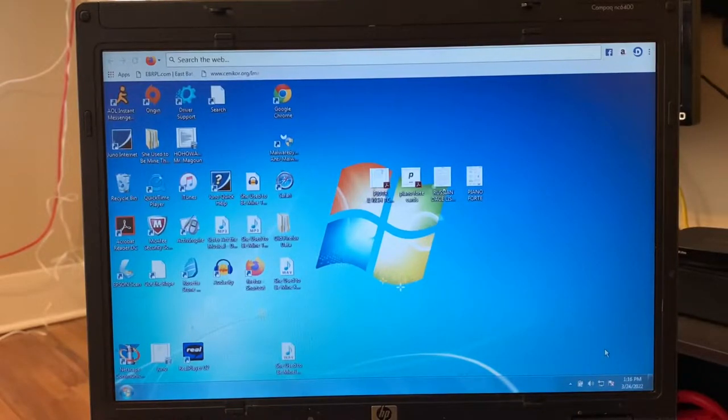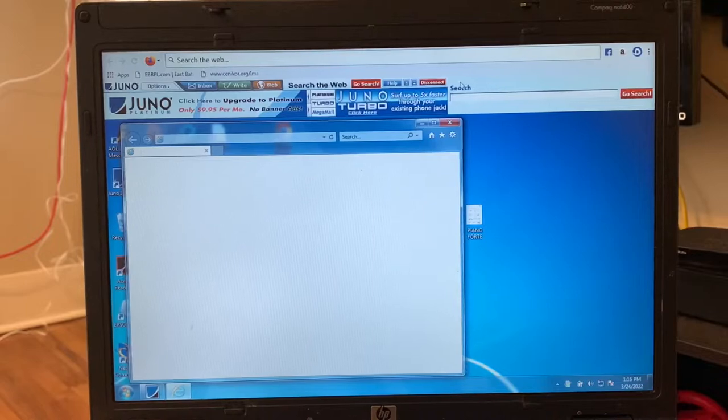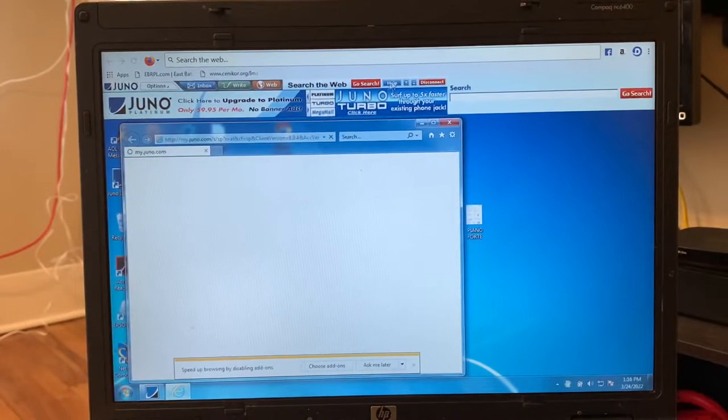My stuff should pop up. Here it goes — look at all this! Juno Platinum, click here to upgrade to Platinum, only $9.95 per month, no banner ads. Okay, so this must be an old ad. Juno Turbo — click here, surf up to five times faster through your existing phone jack.